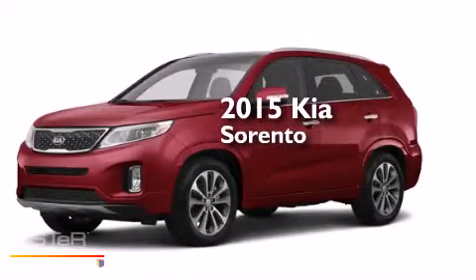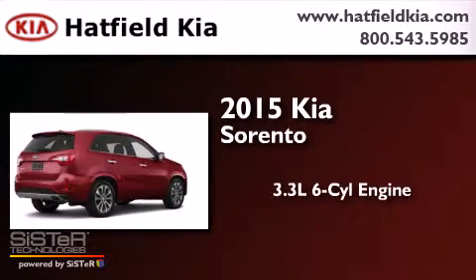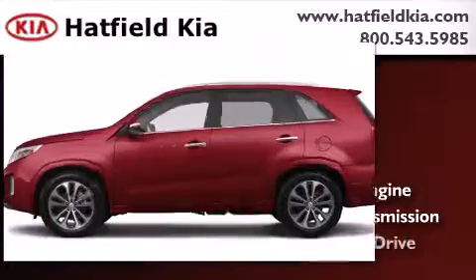This is a brand new 2015 Kia Sorento. It features a 3.3 liter 6-cylinder engine, an automatic transmission, and all-wheel drive.